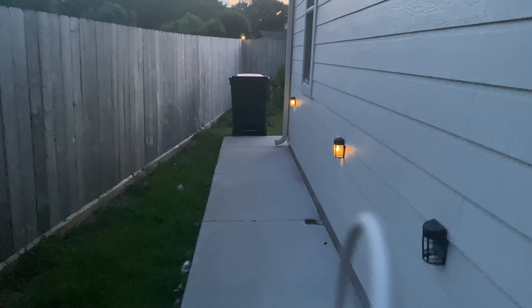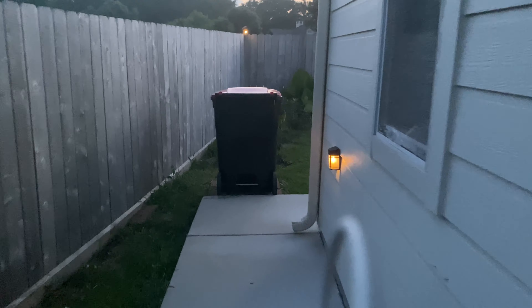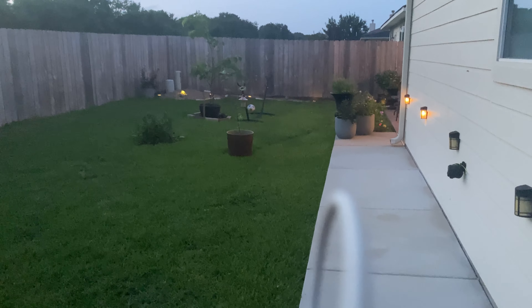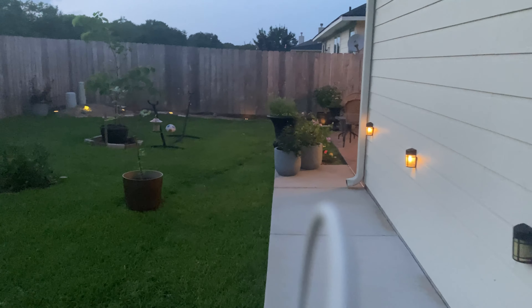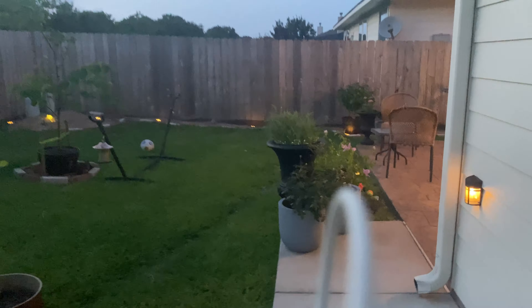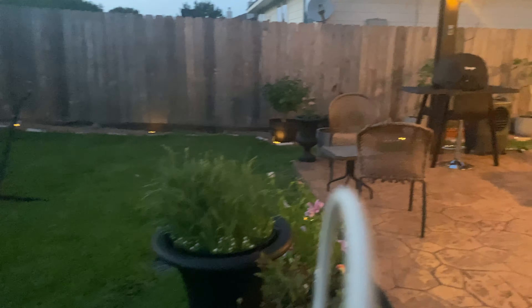These are solar lights. They just enhance the beauty of the backyard and also help when someone is walking around the sidewalk during the night — you'll be able to see a little bit more compared to when you don't have a light at all.